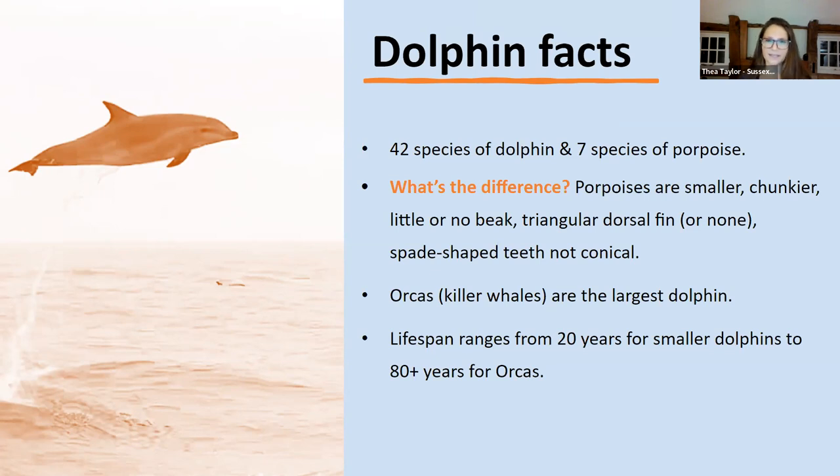Killer whales don't live around here — it's normally ones that come up from Scotland, travel down, have a bit of a summer holiday, and then head back up again. They have a really varied lifespan: around 20 years is the lower end, and then there was an orca called Granny who died at 115 years old.